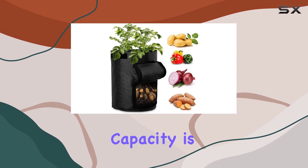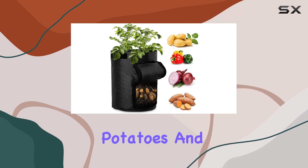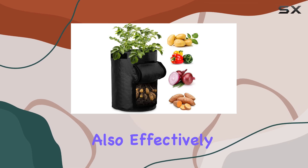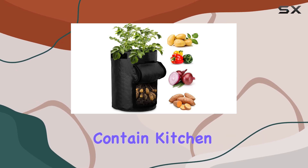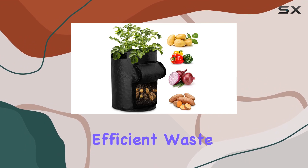The 10-gallon capacity is perfect for a variety of plants, including tomatoes, garlic, potatoes, and onions. It can also effectively contain kitchen and yard waste, reducing odors and promoting efficient waste decomposition.